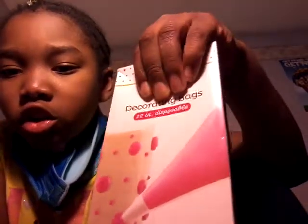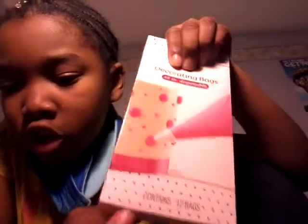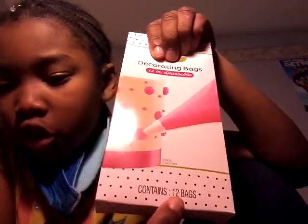Next, I got this — twelve dollar decorating bags. It says decorating bags, but I call them piping bags. There are twelve inside. Twelve. Counted. Twelve.